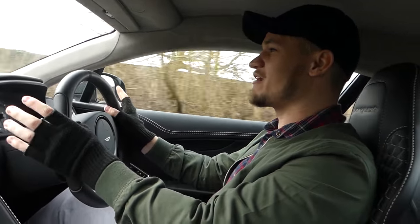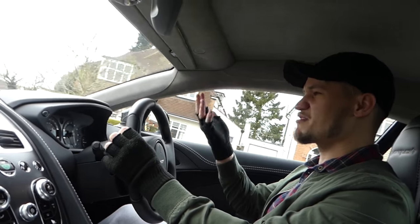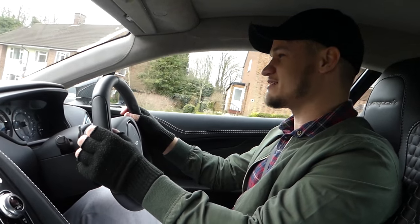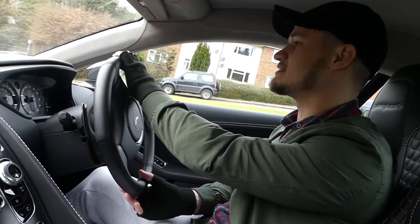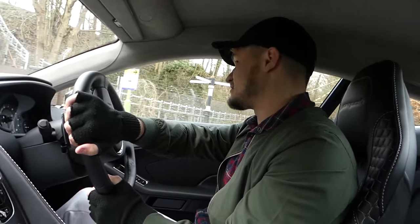Hopefully you guys have enjoyed this Aston Martin Vanquish review — first impressions, thoughts. The amount of tweets, Instagram messages, and YouTube comments asking about an Aston Martin Vanquish — it is a fantastic car and I can see why so many people buy them. They are so popular being the flagship V12 from Aston Martin. I do love it — I just think unfortunately at the moment it is slightly out of my price bracket, but I'm also very excited about the DB11.